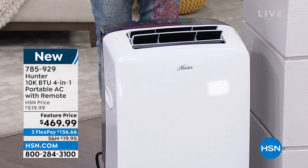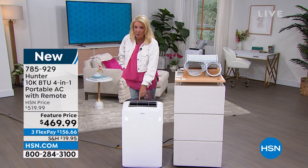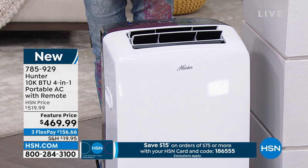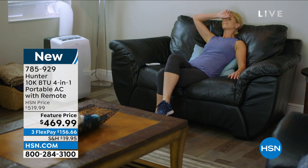It's got four modes: cool mode, dry mode to eliminate humidity, fan-only mode, and the new heat mode. Now you don't put this away after summer — you use it to keep your room warm even in winter. And the biggest deal is that name Hunter on the front. You know a Hunter fan just lasts forever, it's so quiet, and so nicely made. Tonight we have it at $469 with three flex pays available.